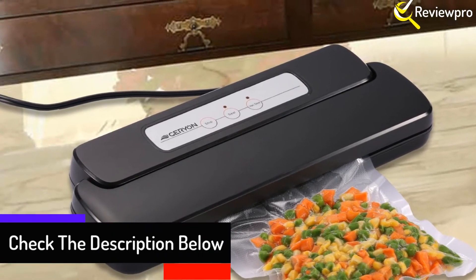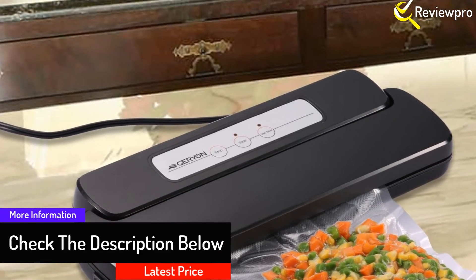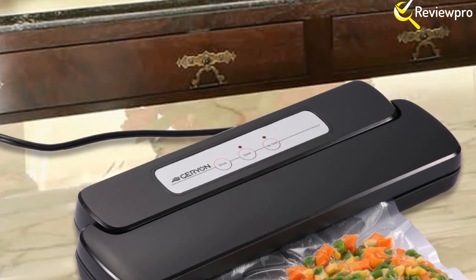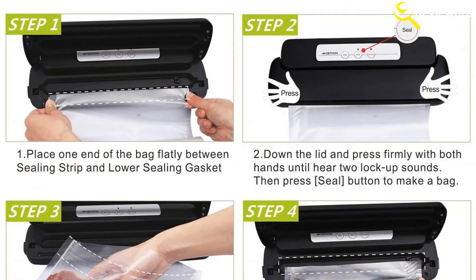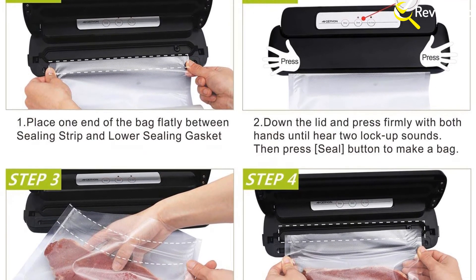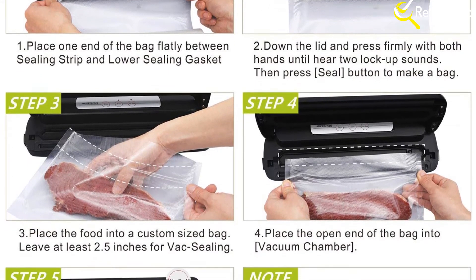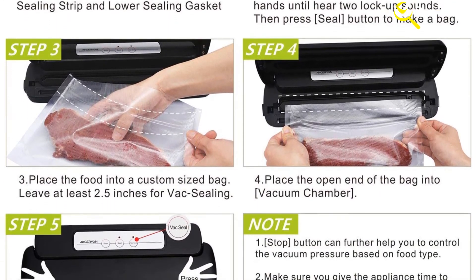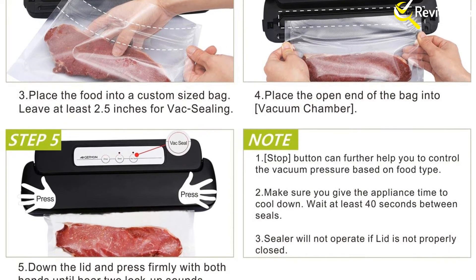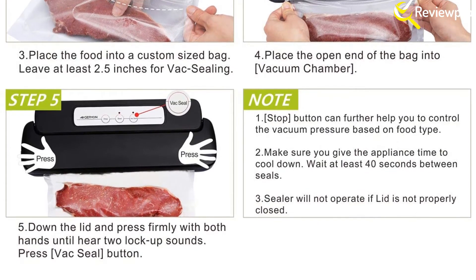It ensures proper vacuum sealing and eliminates common problems associated with freezing and chemical preservation. Besides being efficient, the machine is compatible with different sealer bags — in fact, it can seal any bag up to 12 inches. For people with other items requiring proper protection against moisture and losses, the machine is a valuable investment. The silent working process is great in keeping the whole process smooth and free from nuisance noise.